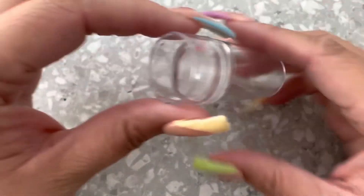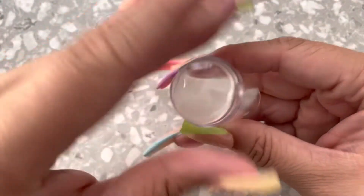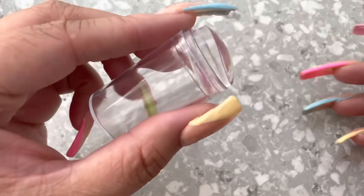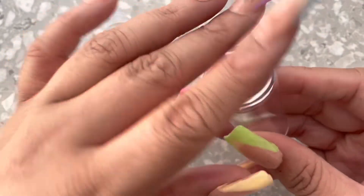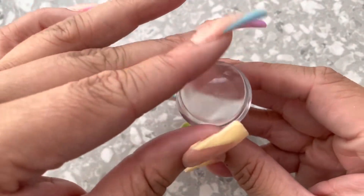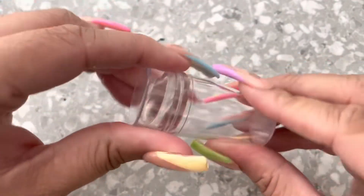Next I got a jelly stamper. I do have some stampers from Etsy and Amazon, but I showed in my fail video how the stamper wasn't picking up properly, and then my daughter broke it while trying to figure out what was wrong. So I got this replacement one from Shein.